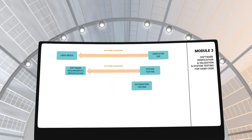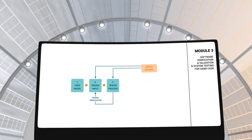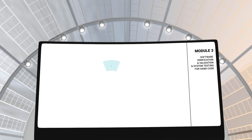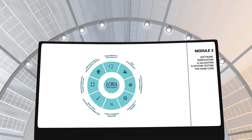In module 3, you will learn about software verification and validation as well as system testing for hand code. This module will go over how software used with medical technology undergoes testing and validation in accordance with medical guidelines. You will also learn about tools like LDRA to perform such tests and validate the medical software for further commercial applications.